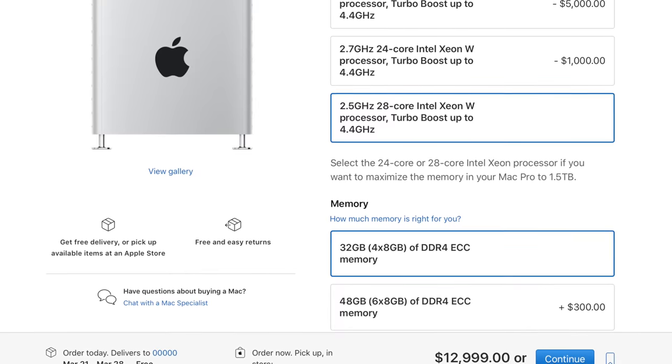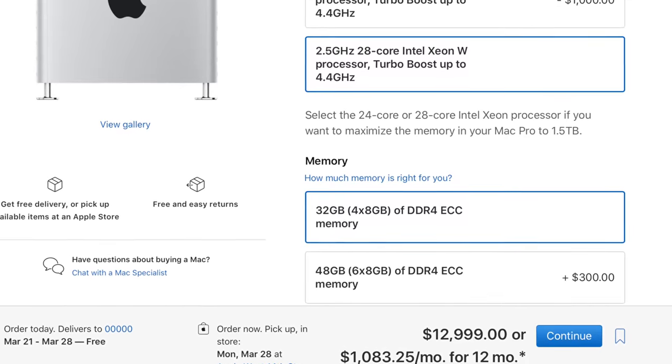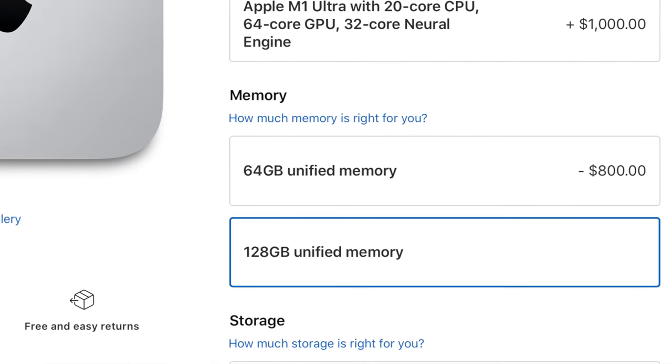That 20-core CPU sounds kind of insane — it's going to outscore a 28-core Mac Pro at a fraction of the price. That Mac Pro is $13,000 for the desktop. With the memory, I have 64 gigabytes on my current machine and I went into Activity Monitor and found I'm actually getting pretty close to that 64 gigabyte limit. So to future-proof this computer and make it last a couple of years, I went ahead and got the 128 gigabytes of memory — you can't upgrade it later.